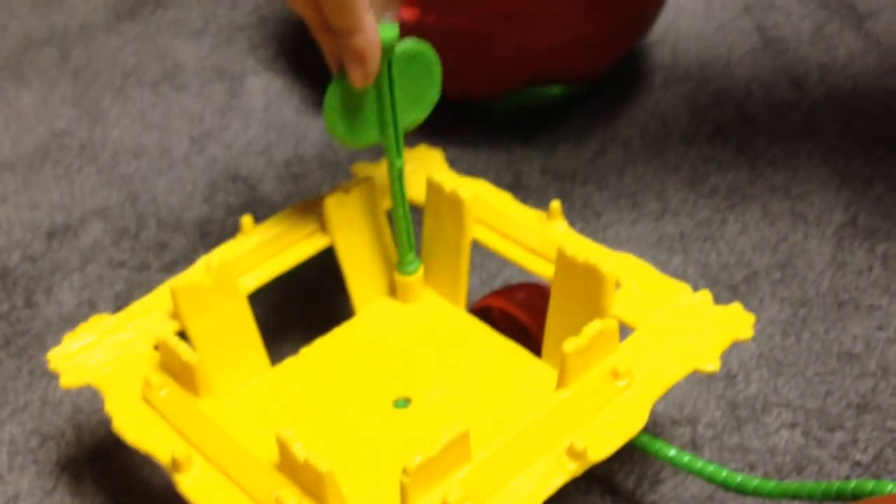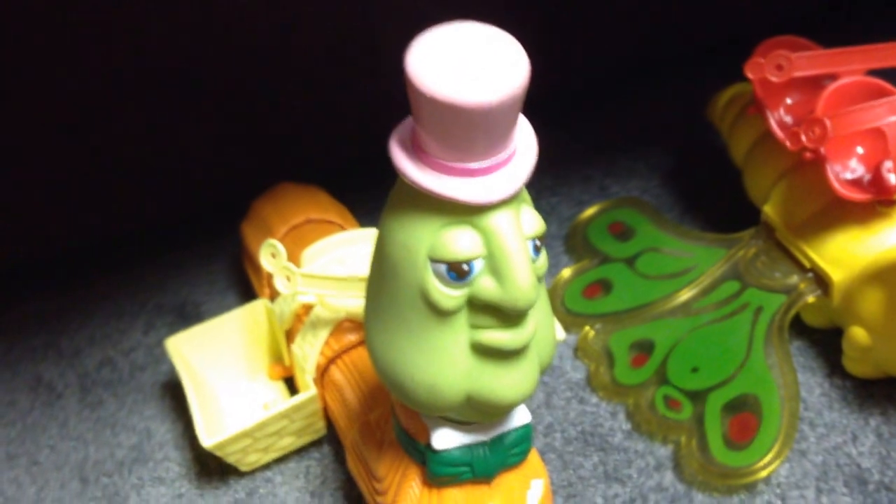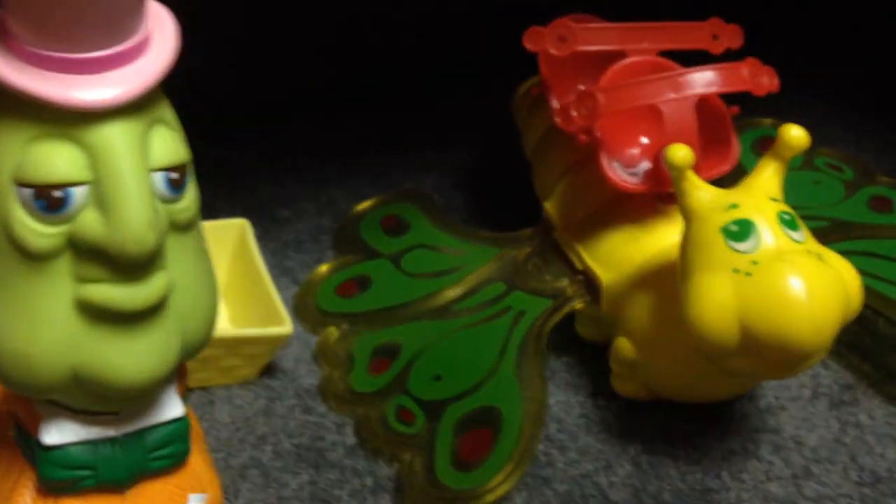If you flip the picnic table over, it becomes a little picnic area for the Strawberry Shortcake gang to sit right at. And we've got Mr. Longface back here — his name is Philbert Wormley III, though in the cartoons he's also called Barry Mary Worm. And that's Flitterbit the butterfly — the wings actually work, there's a little trigger.